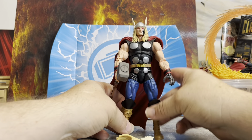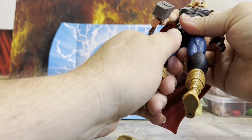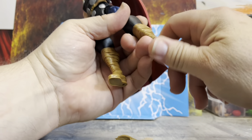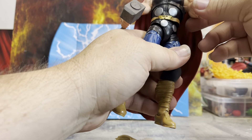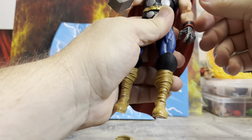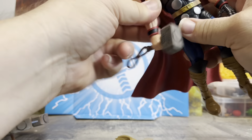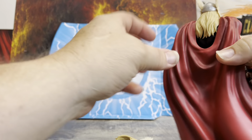Articulation is pretty good. His big calf is keeping it from doing that. There's a thigh swivel in there that's a little stuck. The foot goes all the way back — not bad. The arms are pretty good. The cape is very heavy, like the old Toy Biz ones, and it clips on inside there. You've got bicep swivel and swivel on the hands.